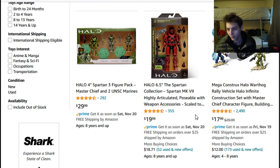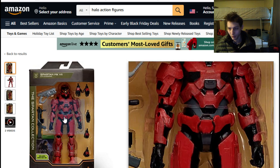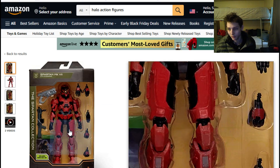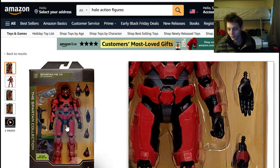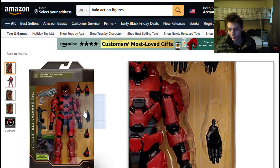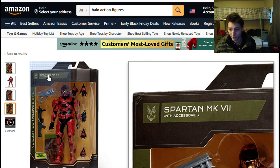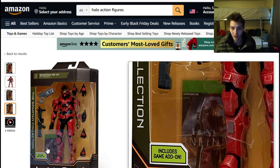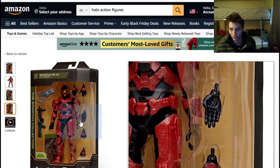Next we have the Spartan Mark VII. I would have preferred if he had a weathering effect — it would have rendered him all the more ineffably epic. He comes with a myriad of hands; for some peculiar reason he comes with seven hands instead of eight. He also comes with a couple of armaments and an in-game redeemable code for Halo Infinite. He stands roughly 6.5 inches tall.